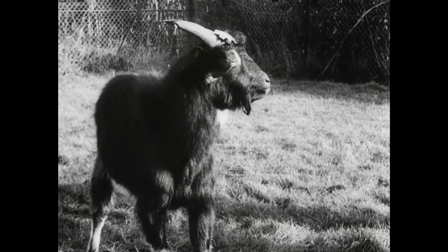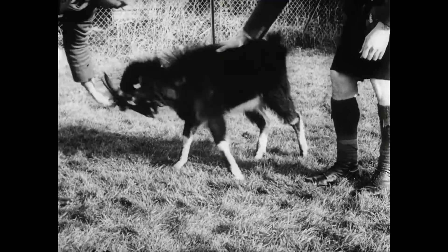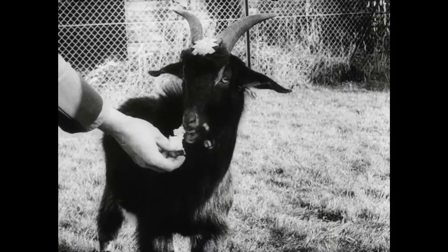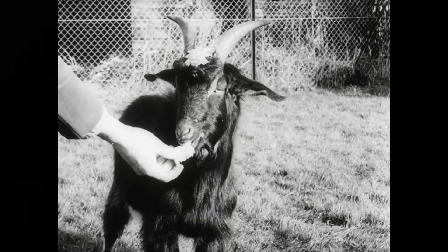Another unusual mascot is the black goat of the Black Watch. Feeding him is no problem at all — he'll eat anything. In fact, his favourite mess hall is the unit salvage dump.